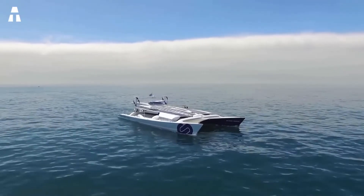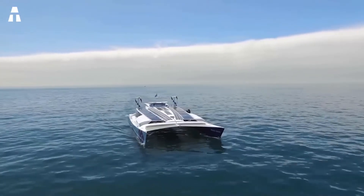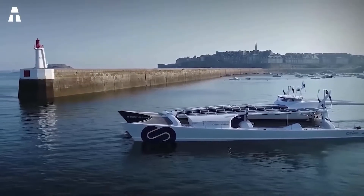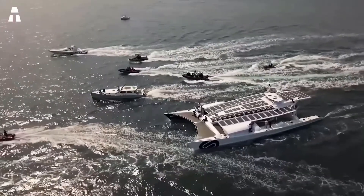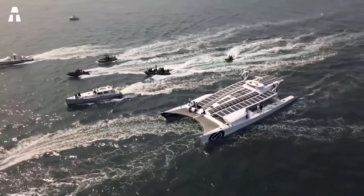The Energy Observer is the world's first and so far only fully autonomous hydrogen-powered ship. Initially it was a racing catamaran, but it was modified to demonstrate the capabilities of green technologies and to prove that the installation of such systems is possible on any type of floating vehicle.